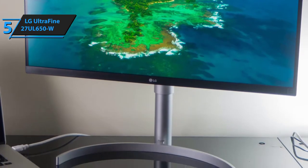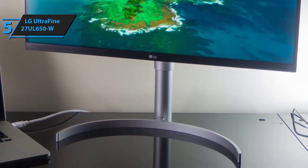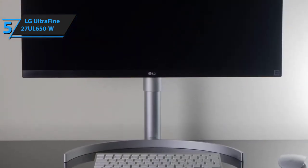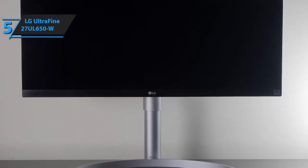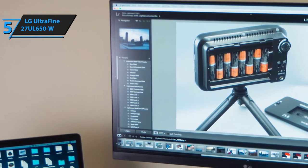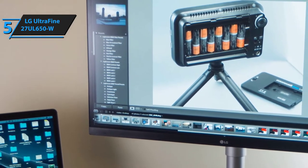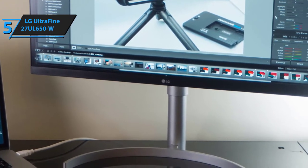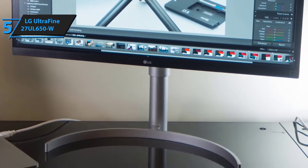The one thing people don't seem to like about the LG UltraFine 27 UL650W is its super-bright default state — you'll need to know a thing or two about contrast and brightness tweaking if you don't want it to shine too much. Overall, the UL650W is a great value: a budget monitor loaded with top-shelf features and technologies that will more than do the trick.